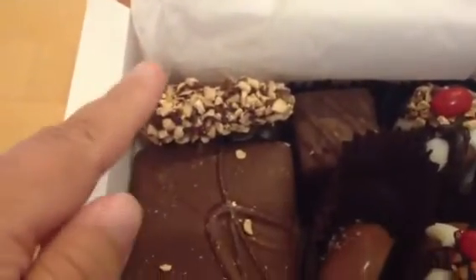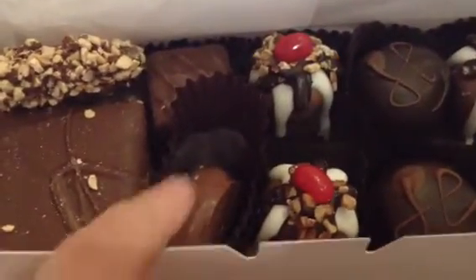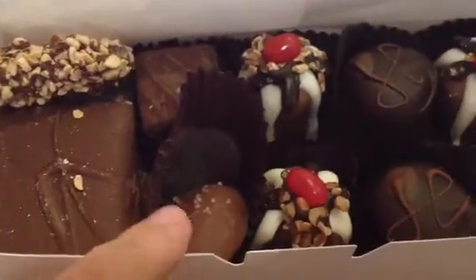And this is Milk Chocolate Toffee Bark. I think the one with the sea salt right here — and I can touch it because we're eating it — has caramel.